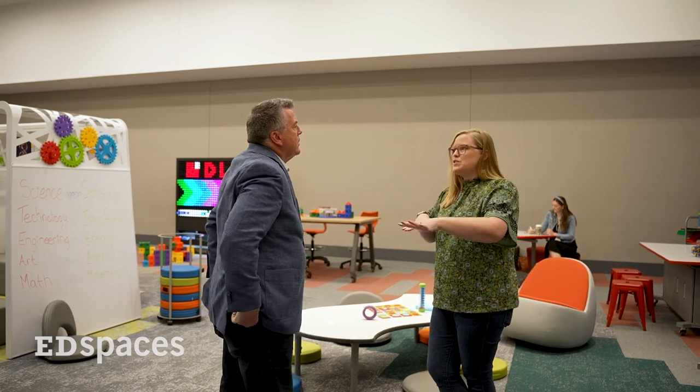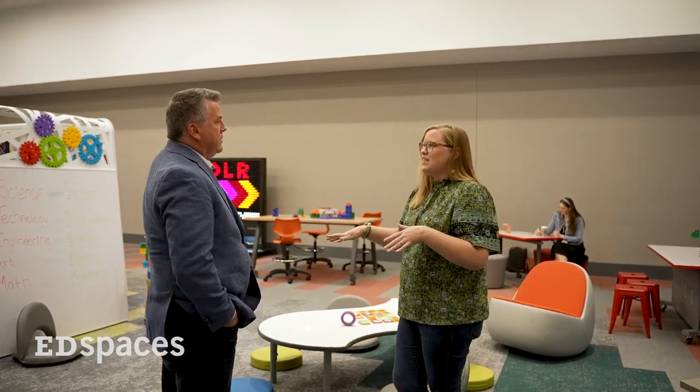Bringing in sensory elements, thinking about the transformation of the space — how you would use energy, how does this space have energy and how is it working and flowing. Agency and student agency is huge. So for A, instead of art, we change to agency. And for math, movement — just having that movement where students can engage and flow throughout the space as they're thinking and working through the problems.